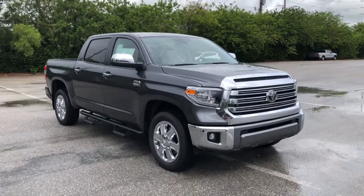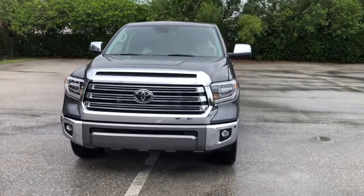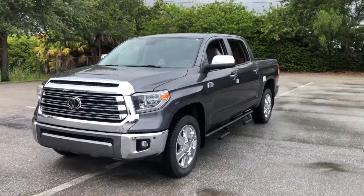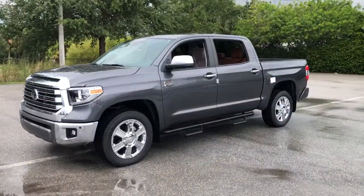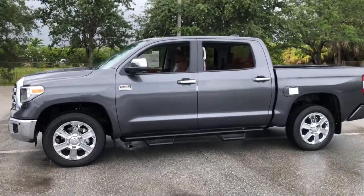Get acquainted with the 2021 Toyota Tundra. This vehicle delivers the style, comfort, and efficiency you need to meet the needs of today's lifestyle. Confidence comes standard when you're behind the wheel, prepared for the journey ahead.